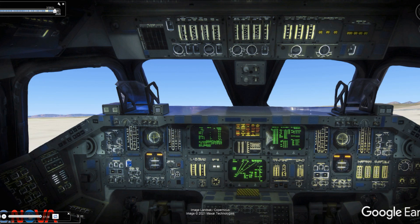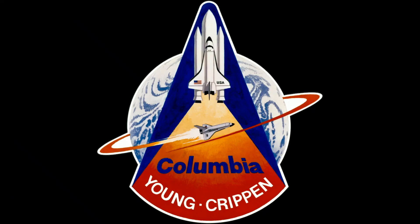This is Mission Control, Houston. The unofficial touchdown time: two days, six hours, 20 minutes, 52 seconds.